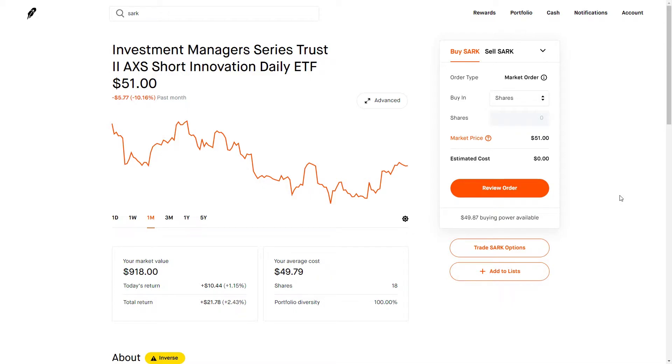Hey YouTube, this is Zach with Achilles Financial and today we're going to be talking about SARK, or the Investment Manager Series Trust 2 AXS Short Innovation Daily ETF. The way that we're going to be talking about it is I am back on using Robinhood for this particular video.